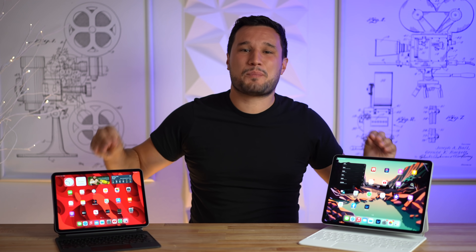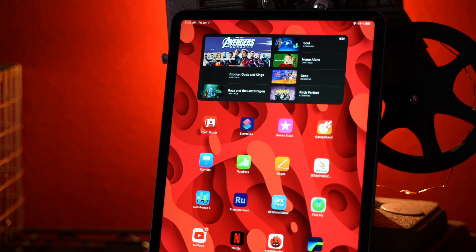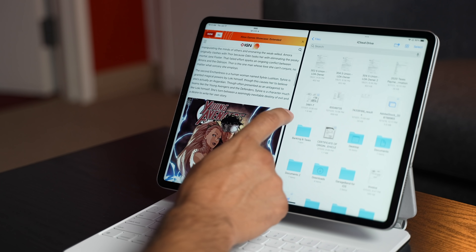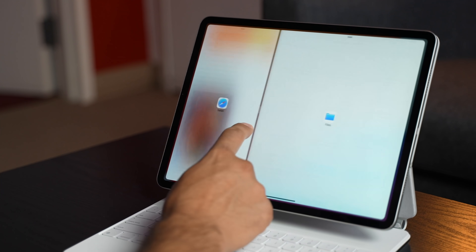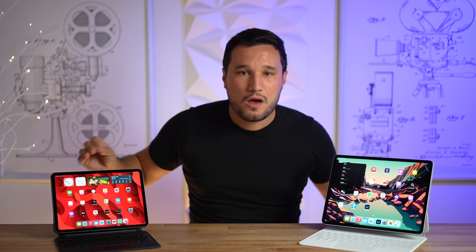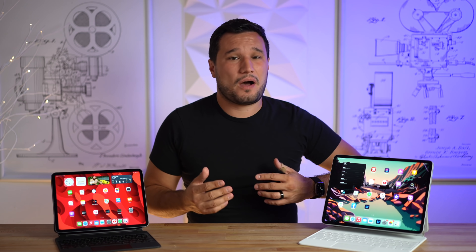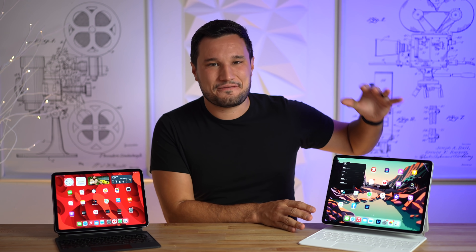It's been two months since Apple released their M1 iPad Pros that shocked the world with their performance, and about a month since I released my ultra-detailed review of the 12.9-inch model. Today I want to give you guys an update now that these have been out for two months — what has changed, what are our follow-up findings, and were we wrong, or was I just too harsh with iPadOS 15?